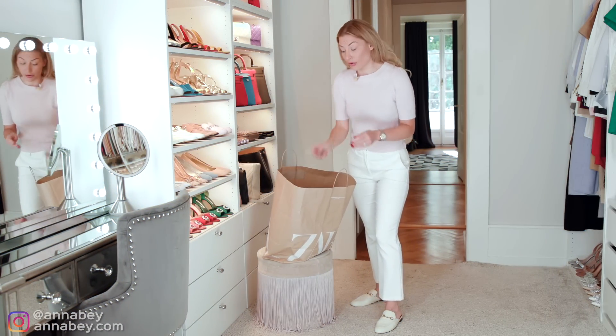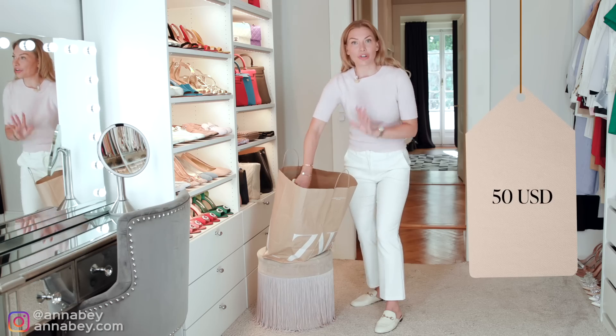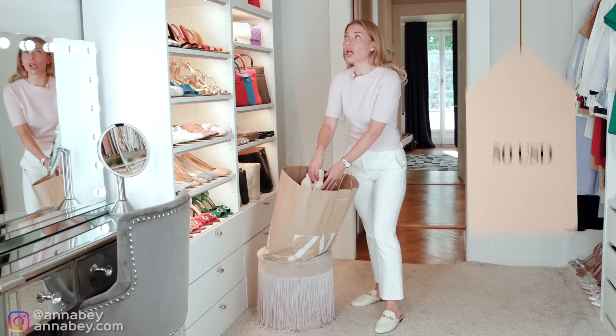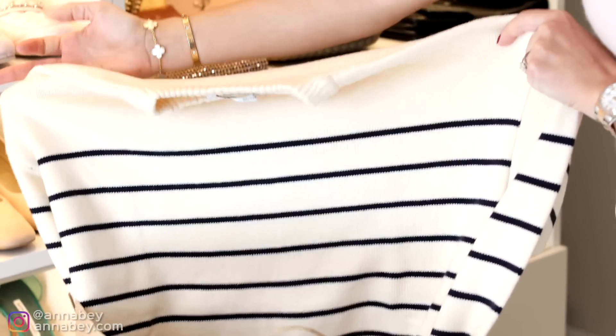This item is priced at around $50, and I think it's a very classic piece that belongs in every elegant and classy woman's wardrobe. We have this stripy jumper, perfect for fall.